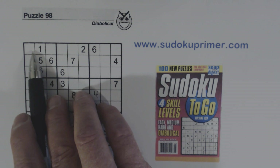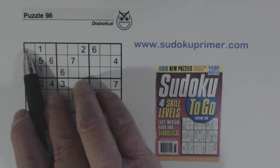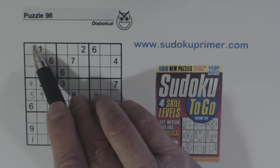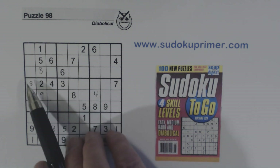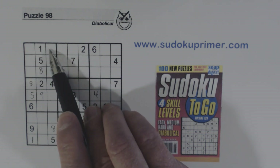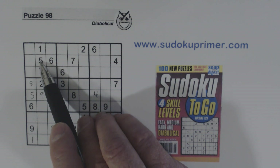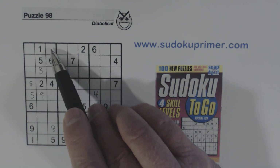Now if you look at these two boxes together and use double row elimination, you'll see that these two rows are eliminated as far as where the three can go in box one. If you're not familiar with double row elimination, go to sudokuprimer.com and read up on that — it's quite useful. In this case we see that because of double row elimination the three has to go in one of these two cells.